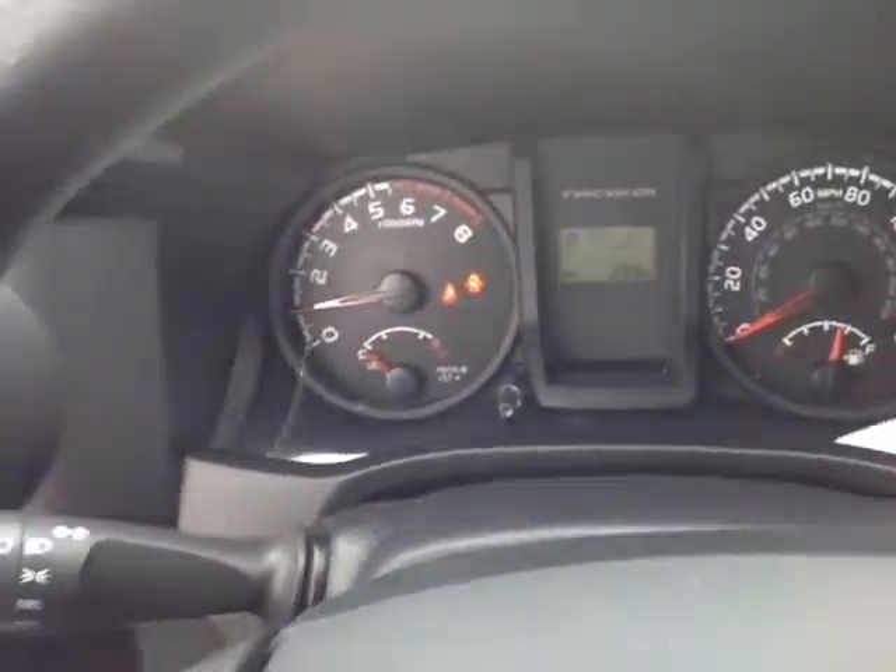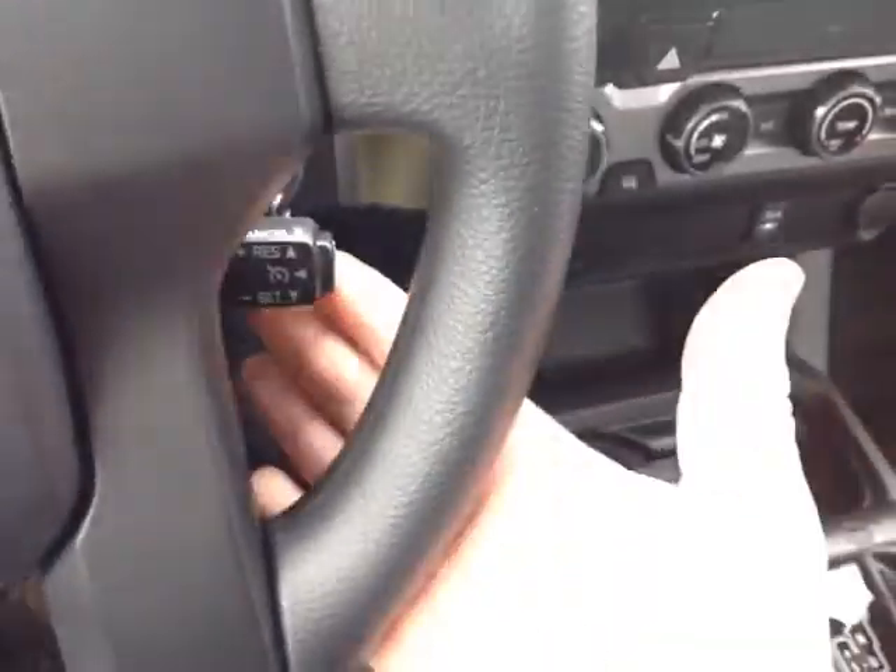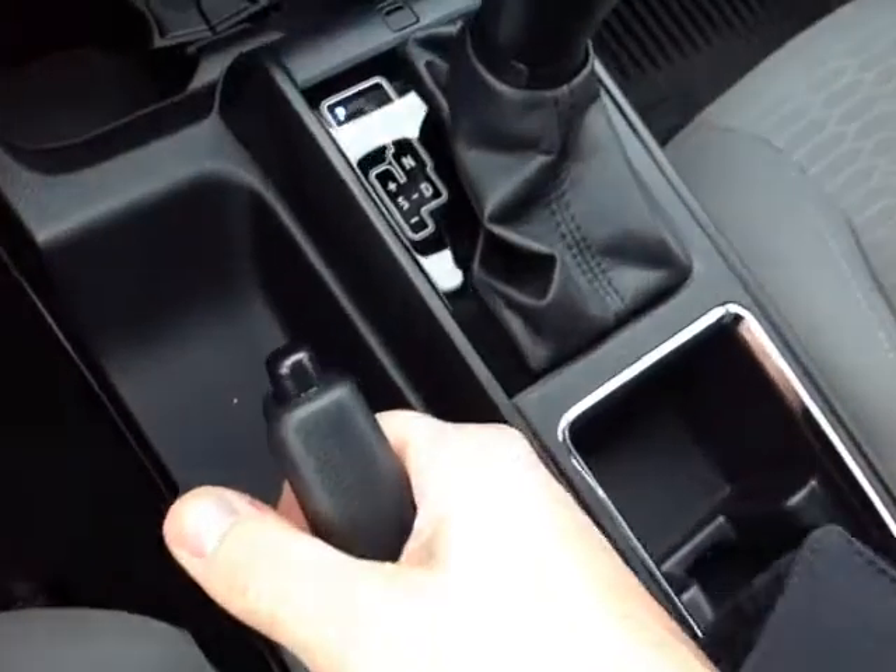There's a very well-animated instrument panel with a multi-information display in the center. On the left side of the steering wheel you have volume, track and mode adjustment, as well as speech recognition and Bluetooth for your compatible phone. On the right side, cruise control, and down low is your parking brake.